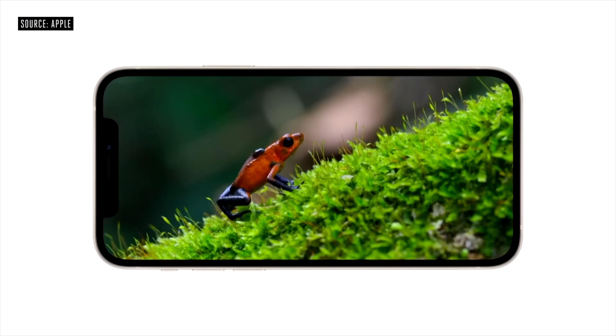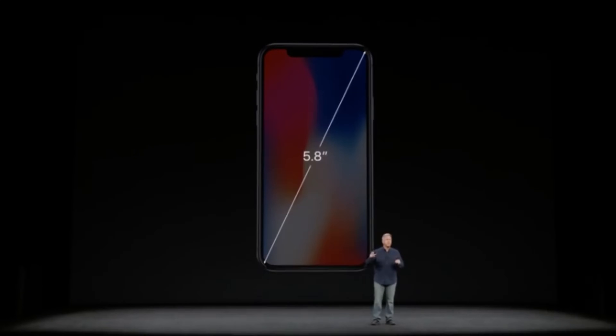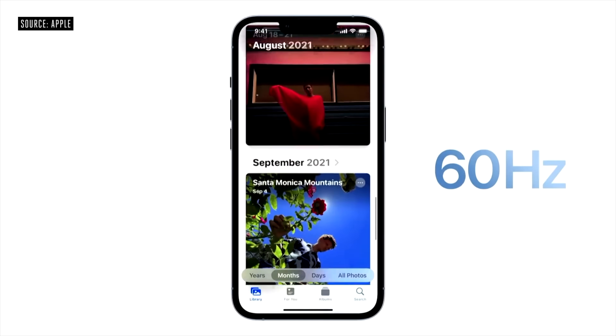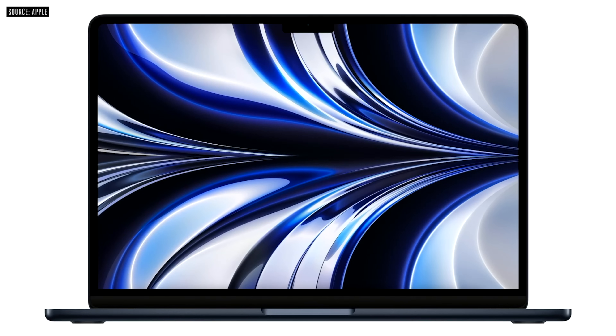We only have OLED displays in the Apple Watch and iPhones. Specifically, all iPhones since the iPhone 12 have an OLED display — the iPhone X was actually the first, but models like the iPhone XR and iPhone 11 still had LCD. It wasn't until the iPhone 12 that everything switched to OLED. For bigger displays we've had mini-LED in the iPad Pro and 14 and 16-inch MacBook Pro, but OLED is a bit more superior — more vibrant, brighter colors, and really power efficient.